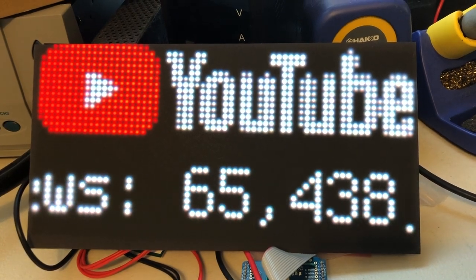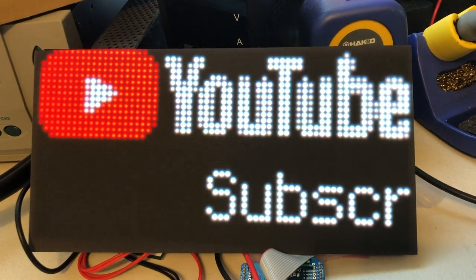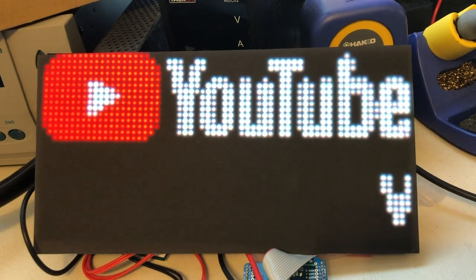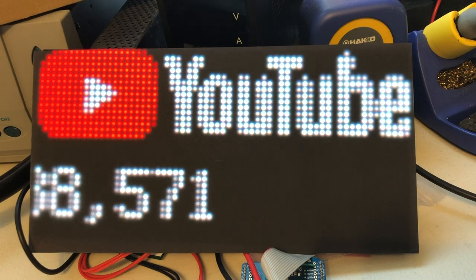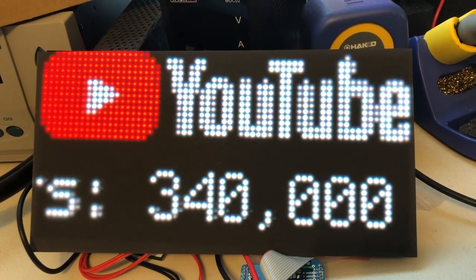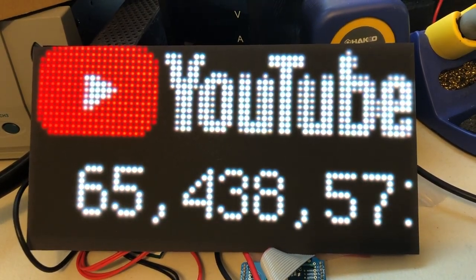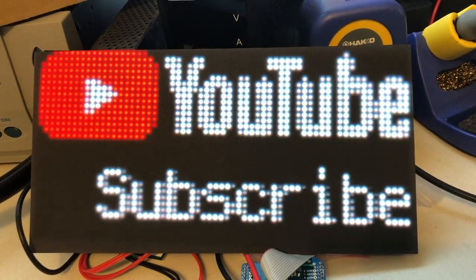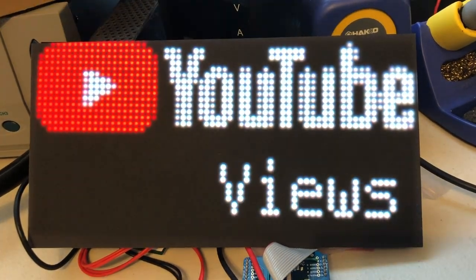Melissa worked on the Matrix Portal library and wrote a couple of examples for future projects. One example displayed a scrolling message of YouTube subscriber and view counts for a given channel, based on a similar PyPortal project. Another example displayed the current Bitcoin price, with the library initializing the display and Wi-Fi connections and fetching the price from the internet. She's still working on changing up the library so only certain components can be used, reducing memory usage.